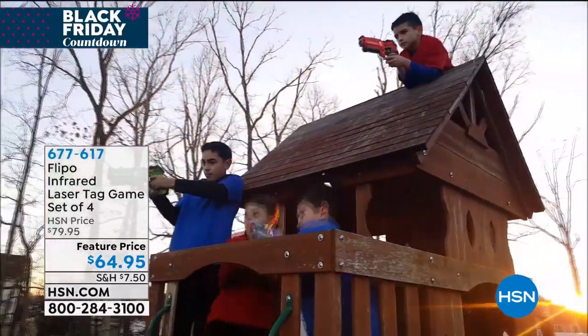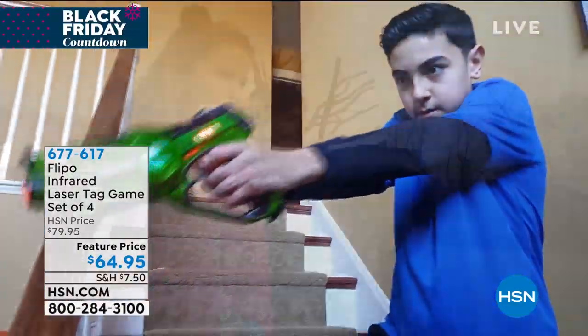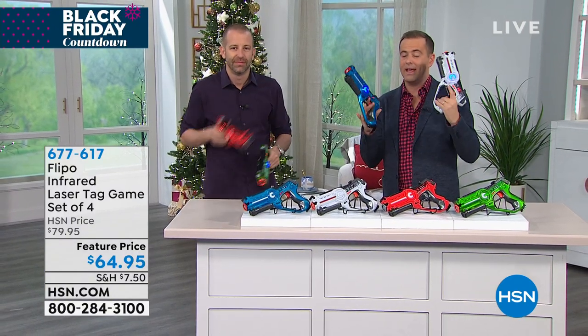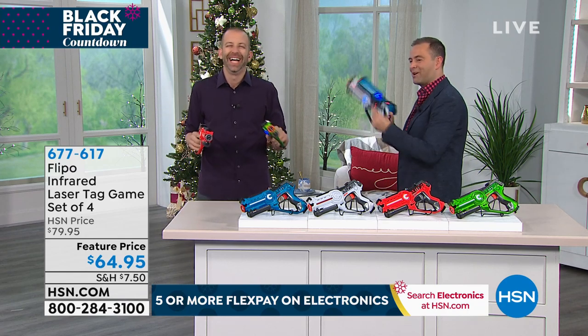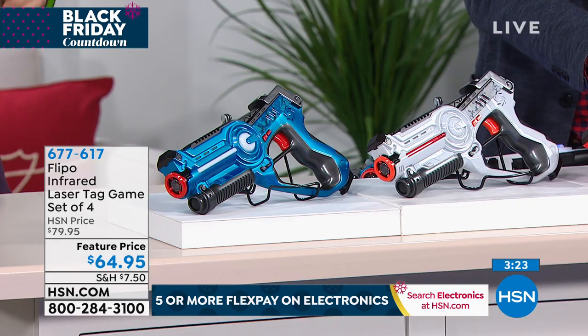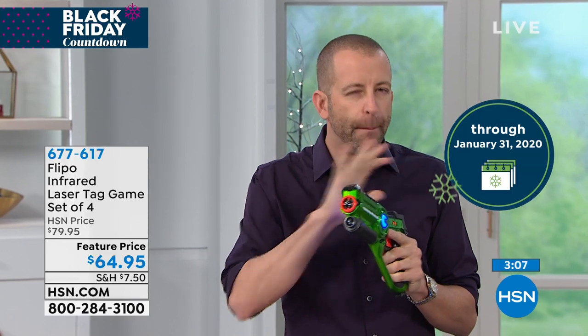No darts shooting out — so you don't have to worry about anyone getting shot in the eye or walking around picking up a huge mess. It's just good old-fashioned fun for kids, family, teens, and grown-ups alike. We have this at home and it has brought so many happy smiles. The four colors you get: blue, white, red, and green. They feel good in the hand, even for smaller hands — not too heavy for little kids. The folks at Flippo go above and beyond making sure it's easy to use, safe, and fun for everyone.